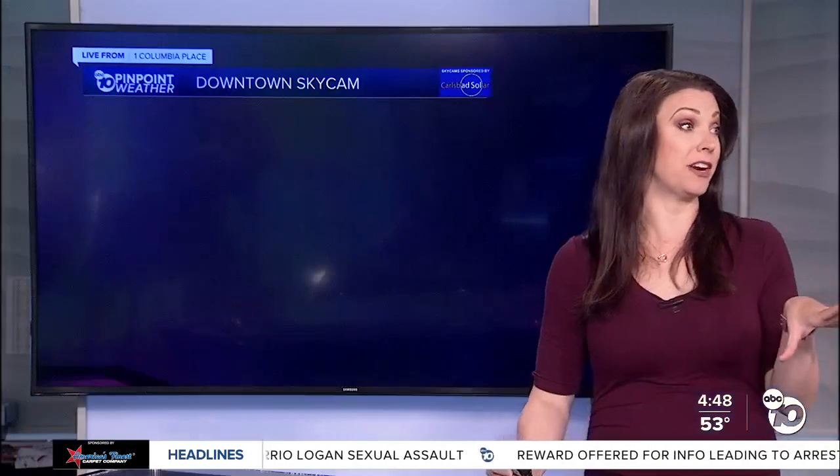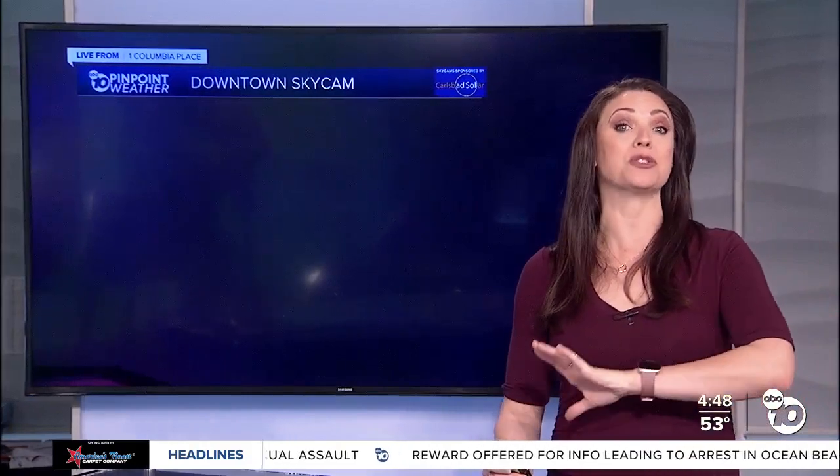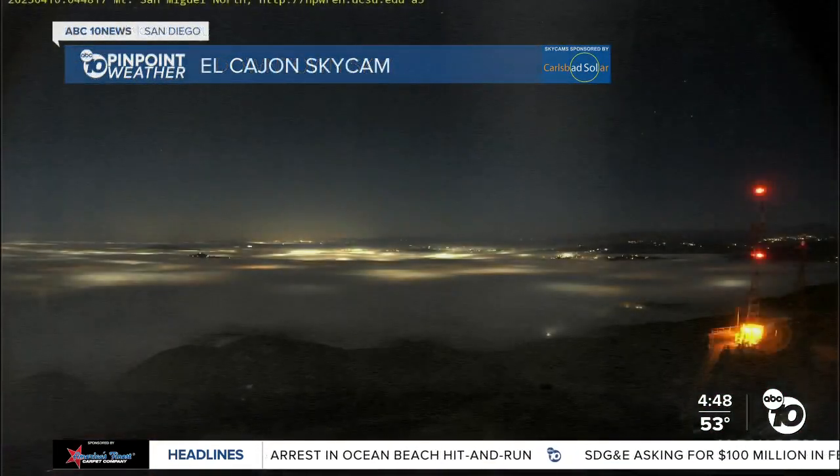I definitely ran into someone this morning at that time. At one point you couldn't see anything. Pretty much everybody is going to be dealing with it on their morning commute in some areas — it's really bad and very widespread. So this is what it looks like downtown. Usually you can see our buildings out there. Don't adjust your screen. That is just how thick the fog is.